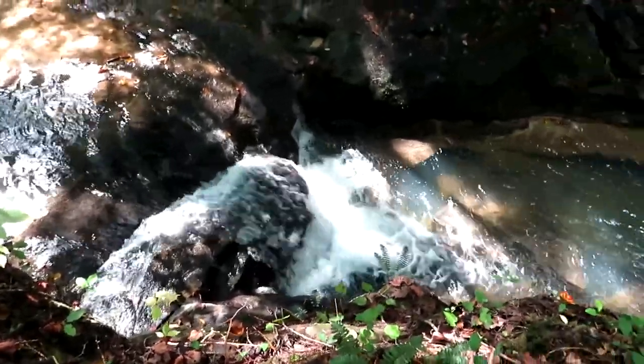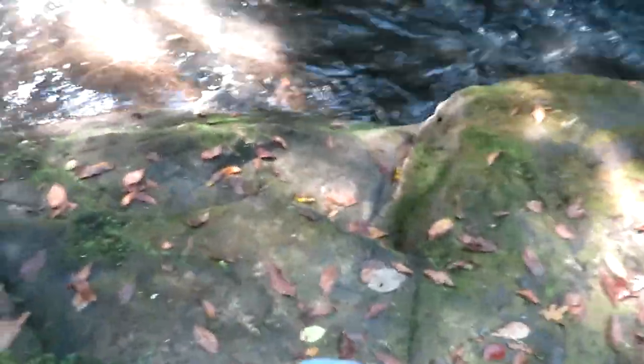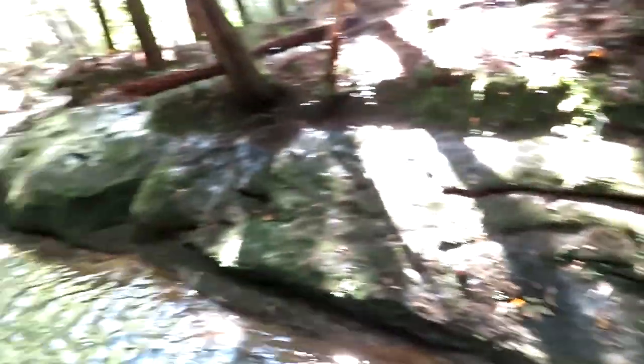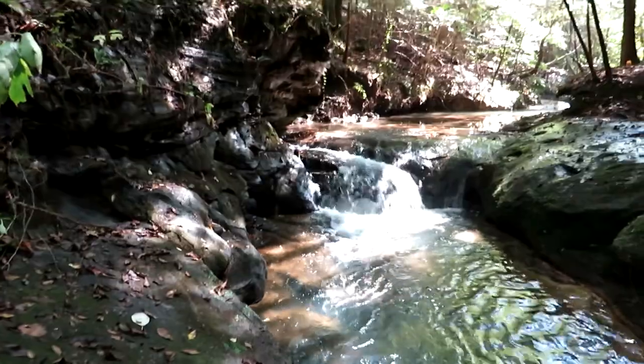It's been a long time since I've been here myself. They do look like steps. It's a gorgeous view — this cascade here.